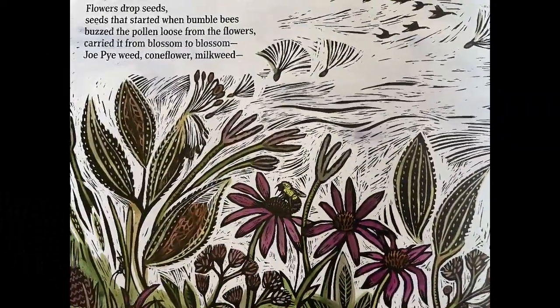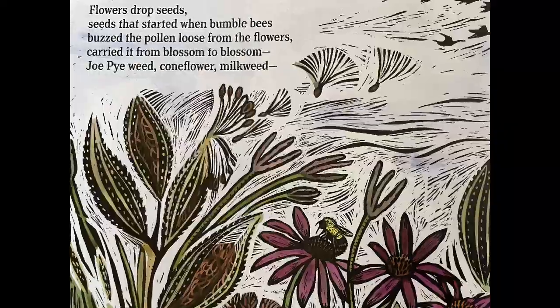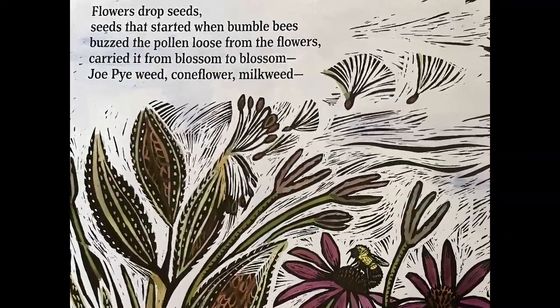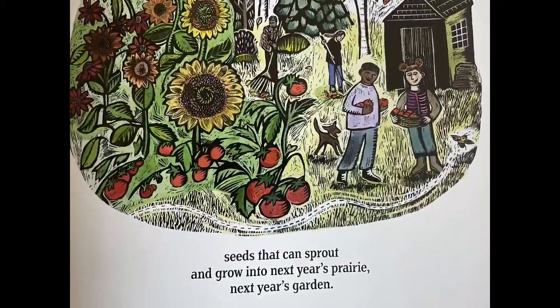Flowers drop seeds, seeds that started when bumblebees buzzed the pollen loose from the flowers, carried it from blossom to blossom — joe-pye weed, coneflower, milkweed — seeds that can sprout and grow into next year's prairie, next year's garden.